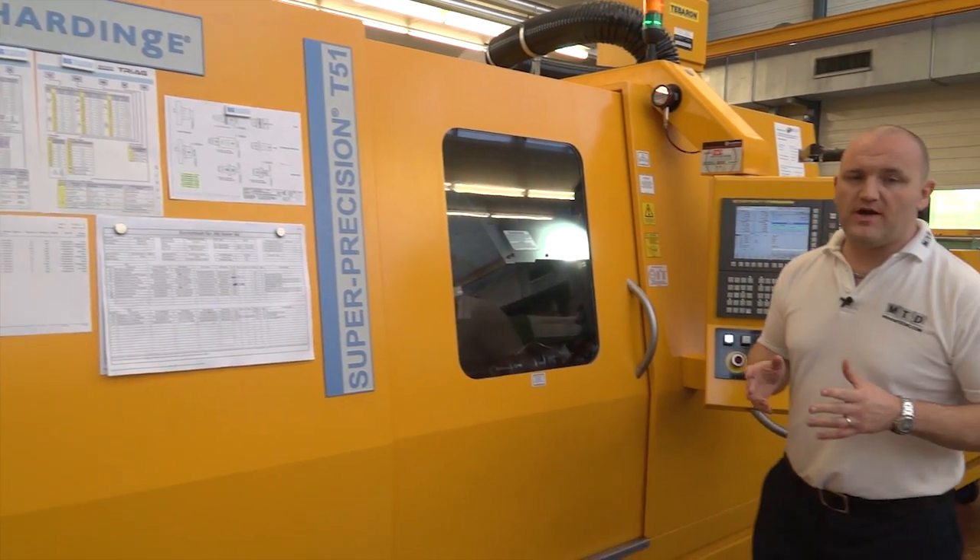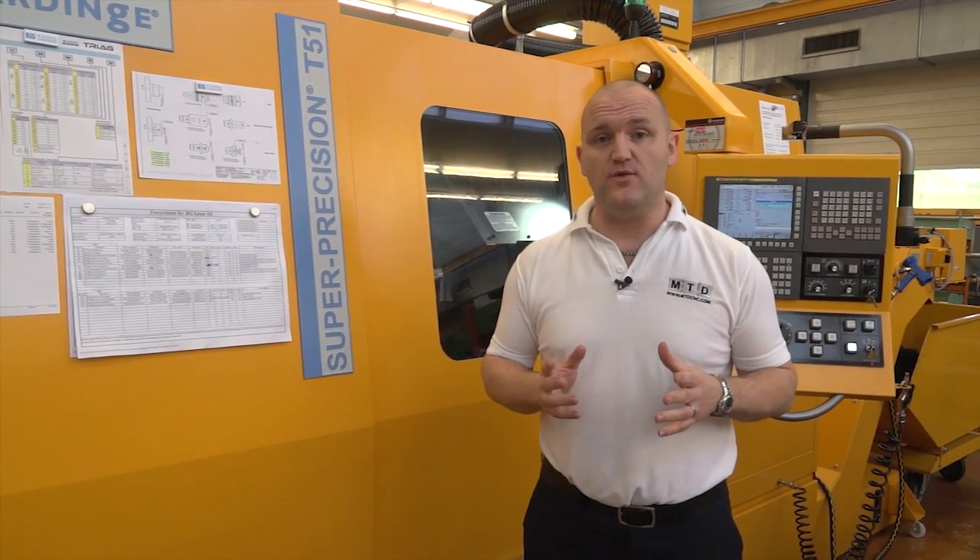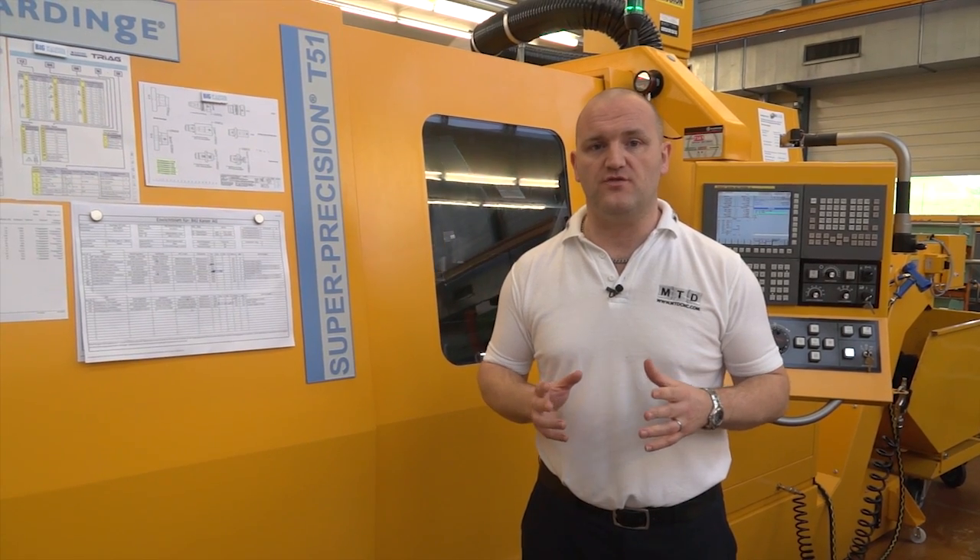This hard-inch H51 turning centre has reduced the requirement of CNC grinding, thanks to its hard turning functions and super precision accuracy.